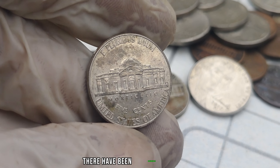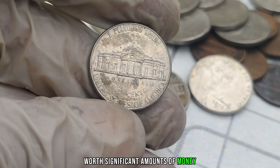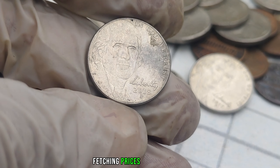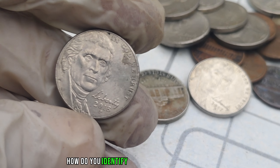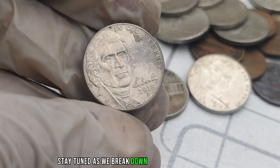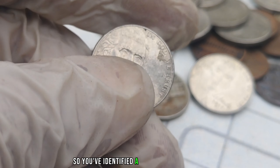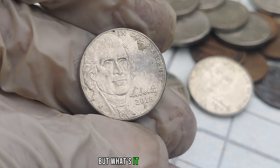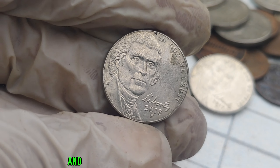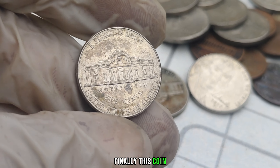Believe it or not, there have been documented cases of people discovering 2018 P-Mint Mark Jefferson Nickels worth significant amounts of money. From doubling on the obverse to errors in the minting process, these coins have become valuable collectors' items fetching prices in the millions. The big question is, how do you identify if your 2018 P-Mint Mark Jefferson Nickel is one of these rare treasures? We'll explore the current market value of these rare nickels and share some success stories of individuals who turned a chance discovery into a financial windfall. This coin's value in the market is $1 million.